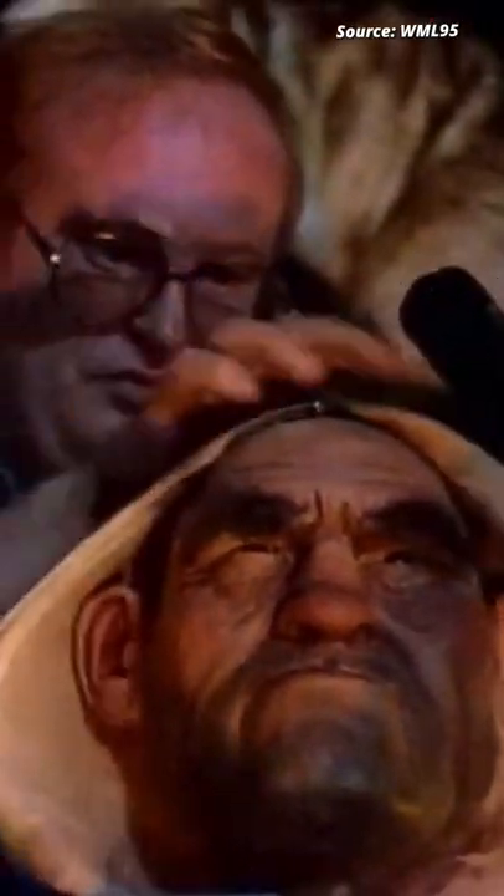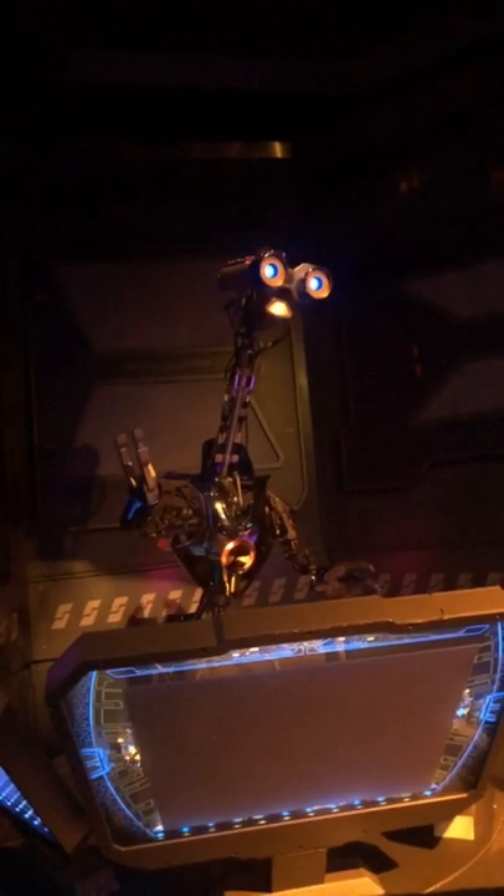The animatronics at Disneyland often get reused. Once an attraction closes down, they get skinned and put into new attractions with a new look.